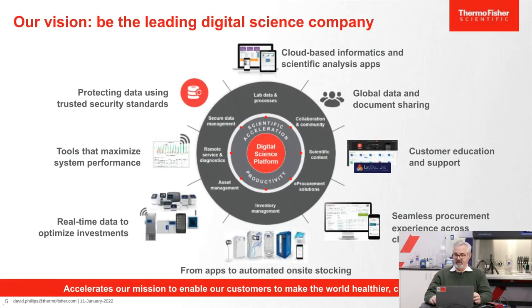Thermo Fisher Scientific is committed to becoming the leading digital science company by 2030. This slide is a visual illustration of our digital science platform customer value wheel. We see eight technology segments that support two key areas of focus with our customers: increased productivity in the lab, and scientific acceleration, which supports our mission of enabling our customers to make the world healthier, cleaner, and safer.